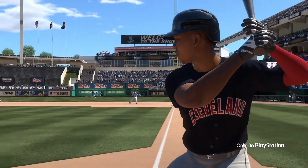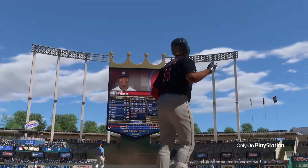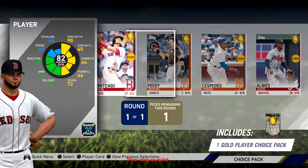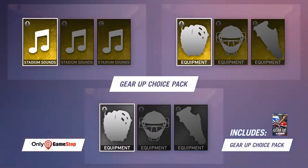Make sure you join us next week for another GameStop Monday and pre-order MLB The Show 19 to receive 10 standard packs and 1 gold player choice pack. Pre-order at GameStop and receive their exclusive Gear Up Choice Pack.